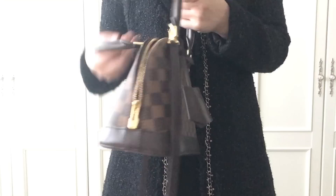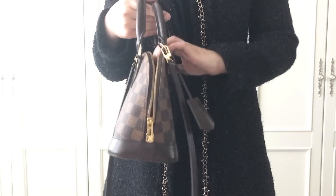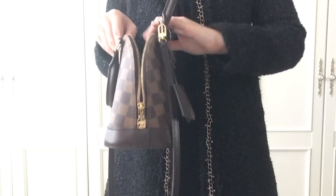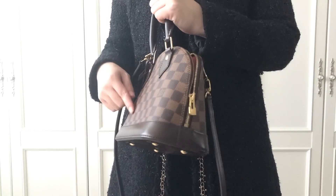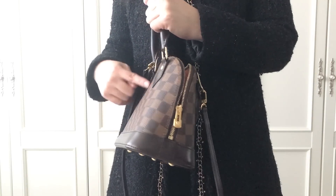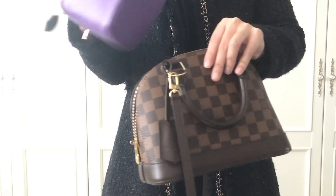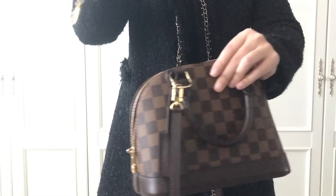Now let's see what fits inside the Alma BB. I like its wide opening, but if you put too much in, the canvas will stretch. The big-size makeup pouch doesn't fit in, but my mini pochette goes in.